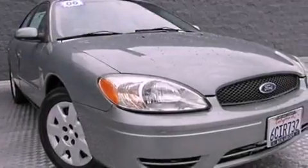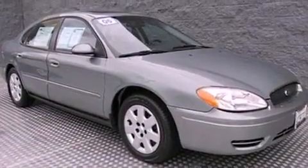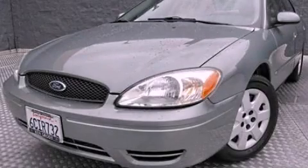A security system, a passenger side airbag, an auto-dimming rear-view mirror, and aluminum wheels. Call now to find out how you can own this breathtaking automobile.